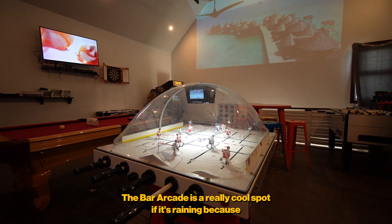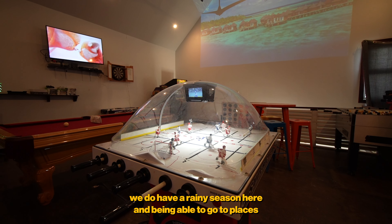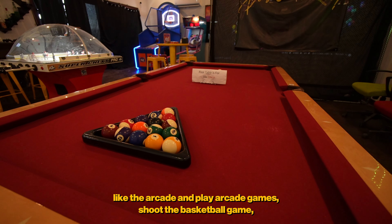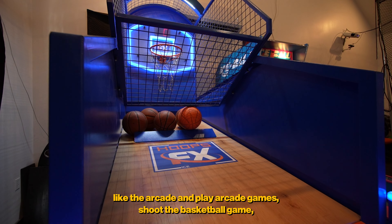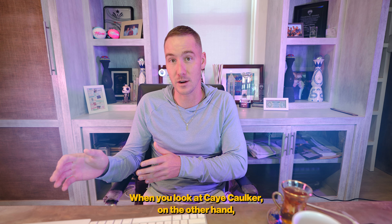San Pedro also has the iguana sanctuary and the Barcade, which is a really cool spot especially during the rainy season. You can play arcade games, shoot basketball, and have some drinks at the bar — a great option when the weather isn't cooperating.